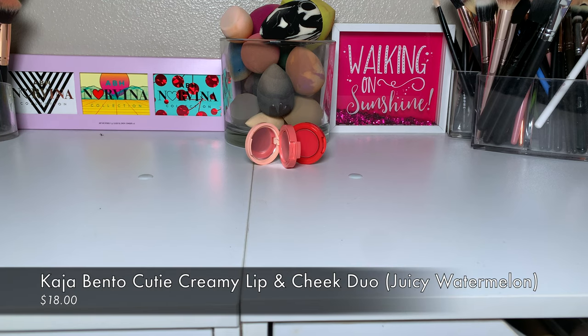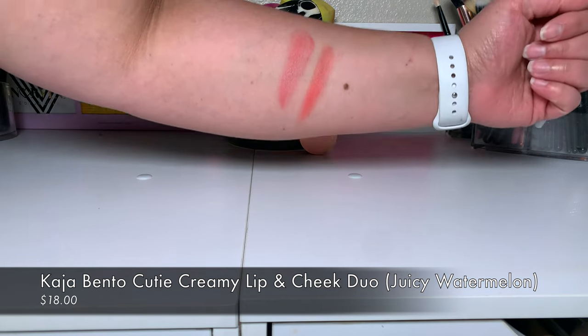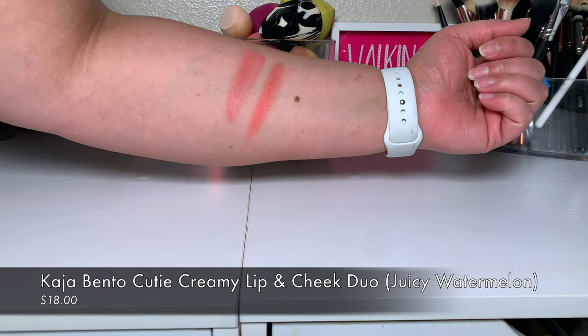The next thing I got was this Kaja Creamy Lip and Cheek Duo — the Cutie Bento duo. I've been wanting to try Kaja and I just thought it was so cute. This one is in Juicy Watermelon. It has a pretty neutral tone, which is what I have on today, and then you also get a really pretty pop of color if you want something more vibrant. Look how cute it is — I just love tiny makeup.